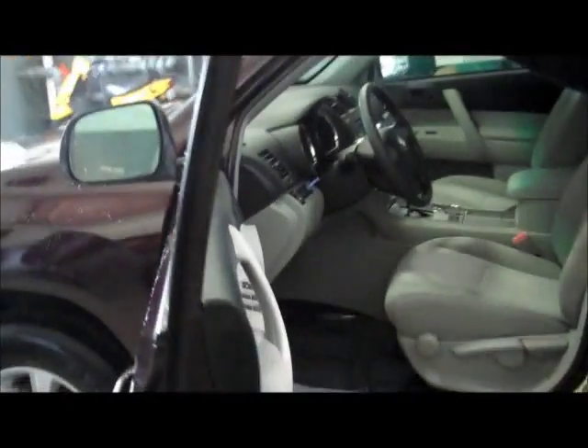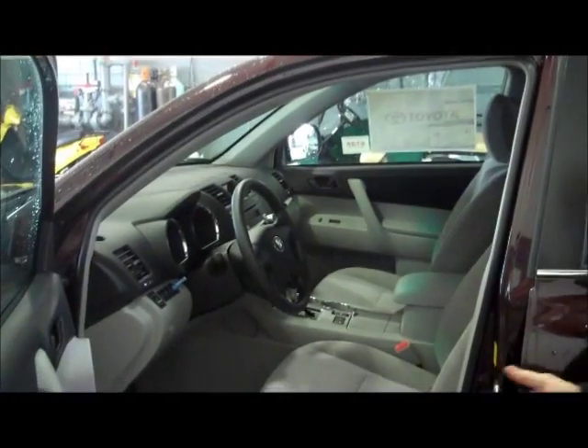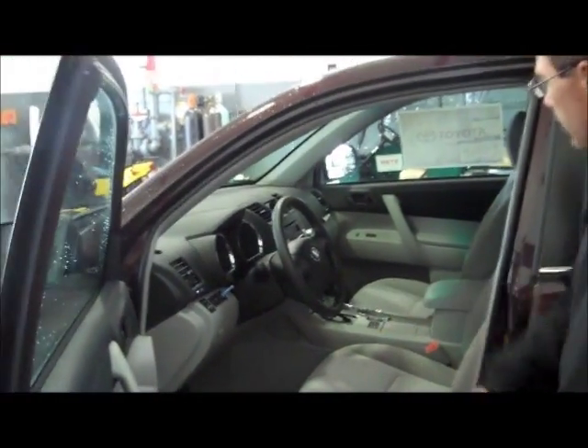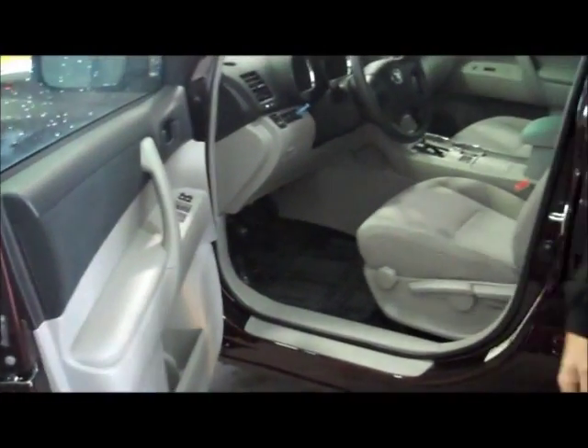Let's take a look inside here real quick. We're not going to spend a whole lot of time here because we're going to go for a ride in a little bit. But you can see the vehicle is nicely equipped and obviously very comfortable. The door opens very wide so you can get in and out nice and easy.